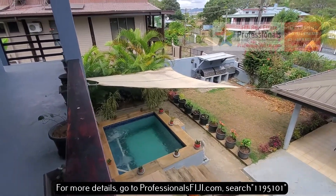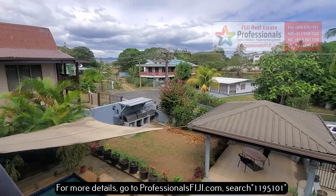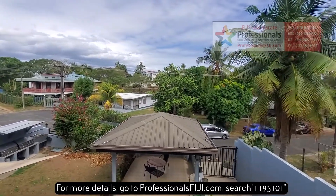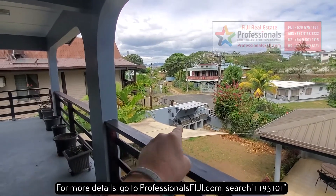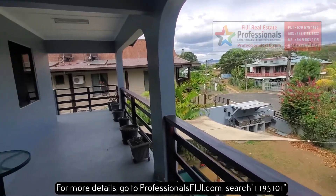You see yourself soaking in that. You want to find out more about this, go to ProfessionalsFiji.com. Call us at plus 679-999-2051 to get all the details. Look at the double barbecues waiting for you over there as well.